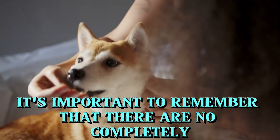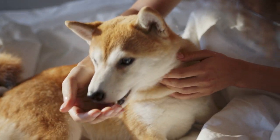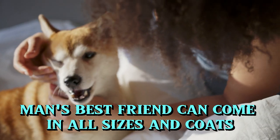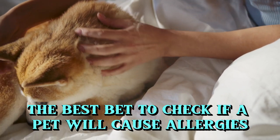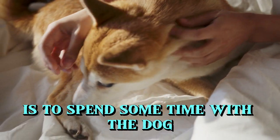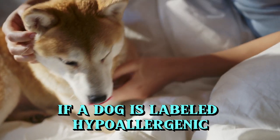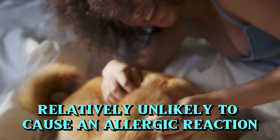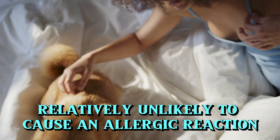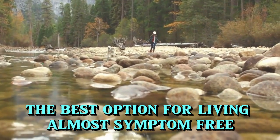Do hypoallergenic dogs have a completely anti-allergenic effect? No. It's important to remember that there are no completely allergen-free dogs. Man's best friend can come in all sizes and coats, but for allergy sufferers, the best bet to check if a pet will cause allergies is to spend some time with the dog. If a dog is labeled hypoallergenic, it simply means that the breed is relatively unlikely to cause an allergic reaction, which makes non-shedding dogs the best option for living almost symptom-free.